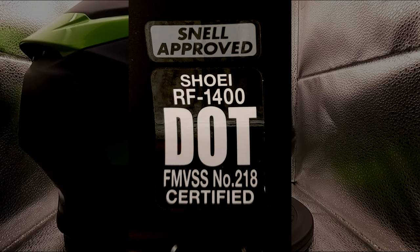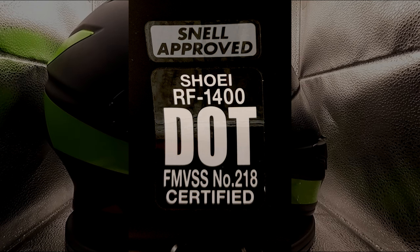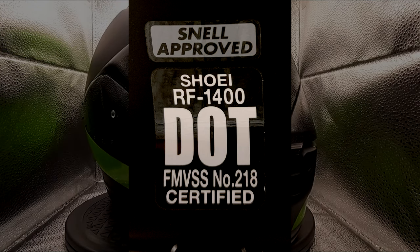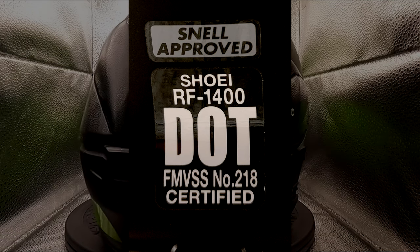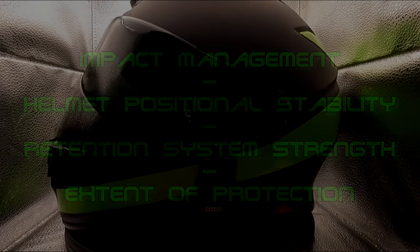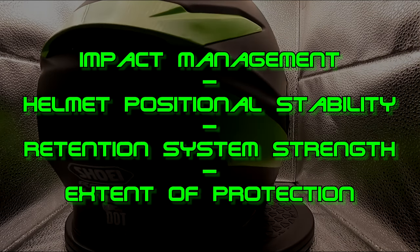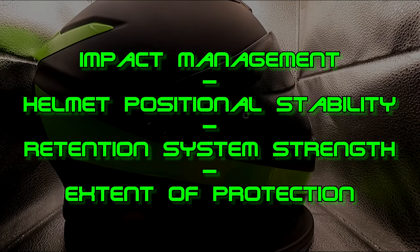SNELL incorporates all the testing requirements of the previously mentioned ratings but goes a step above them all with better levels of impact management. They incorporate tests for what they consider are the four most critical elements affecting a helmet's protection: impact management, helmet position stability, retention system strength, and extent of protection.